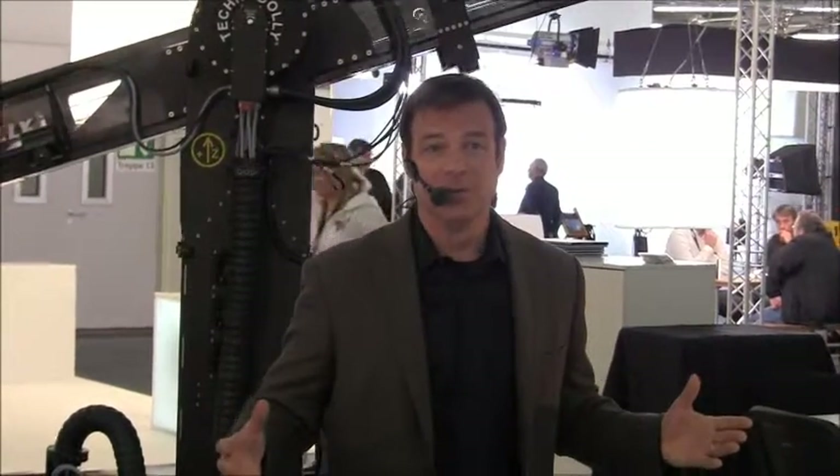Just this spring, the Technocrane 15 was shooting in a crowded courtroom, where by telescoping, it was able to cover all of the desired camera positions within seconds. No other crane could have fulfilled the logistical and creative needs desired in this tiny and crowded space.